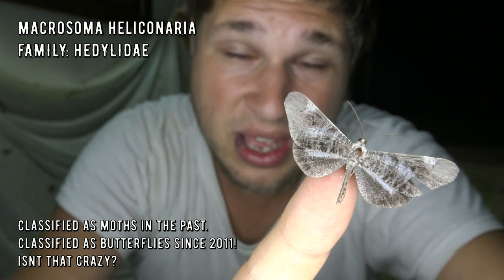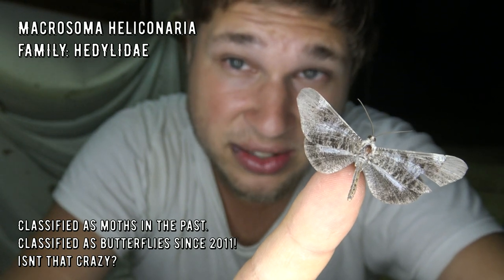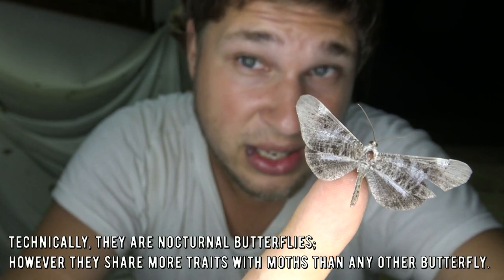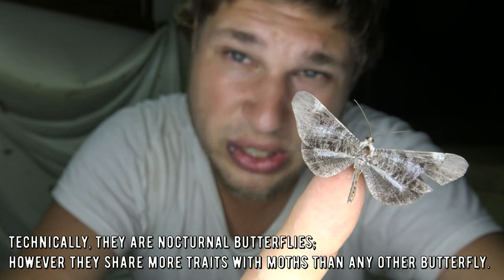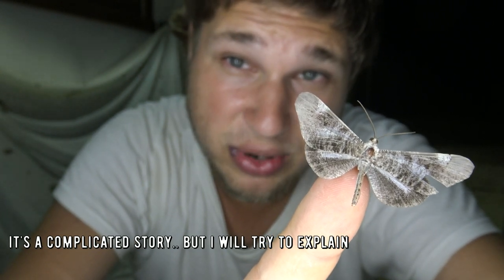Officially what you're looking at is an insect from the family Hadeleidae, and officially these nocturnal Lepidopterans are classified as butterflies. That's right, ladies and gentlemen — this is a nocturnal butterfly. But what's even more interesting is that this butterfly has evolutionary traits that are more similar to moths than butterflies. So what is it exactly? Is this the missing link between butterflies and moths? Let me tell you about them today, because there is a lot of confusion I would like to clear up.